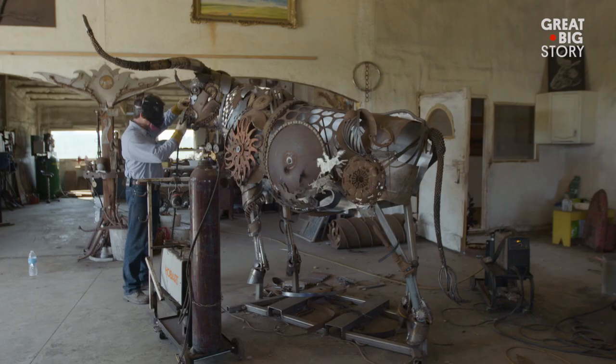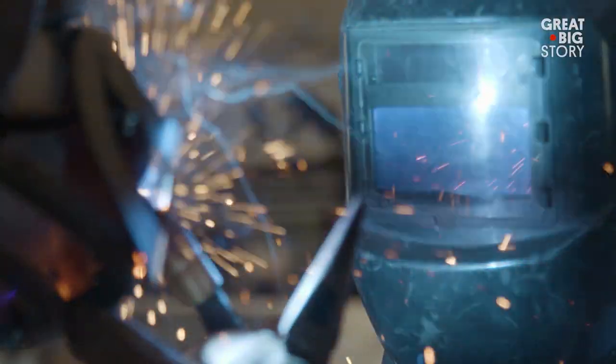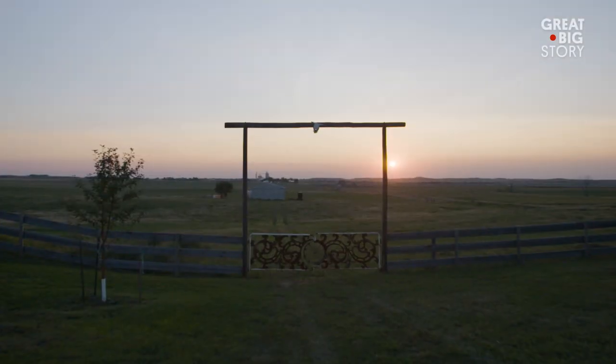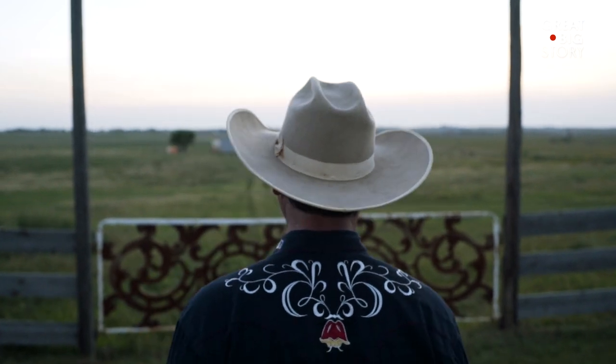A lot of people wonder why I'm living here, because I could live in L.A. or New York and be building sculptures there. But the minute I drive up to my little ranch here, I feel like I'm onto something that's never been done before.